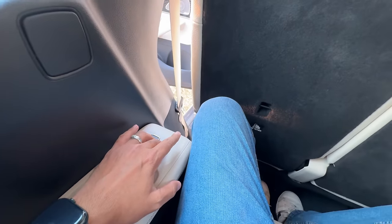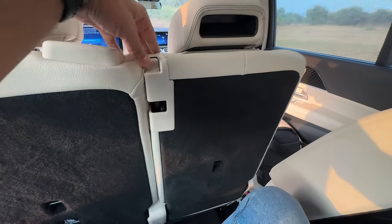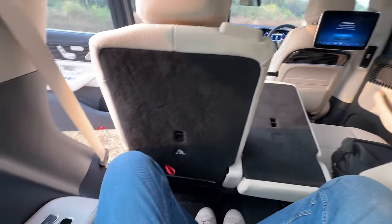I want to get out from here — I press this button, the seat will go ahead. By the way, this is a 40-20-40 recline because I can recline it independently as well.